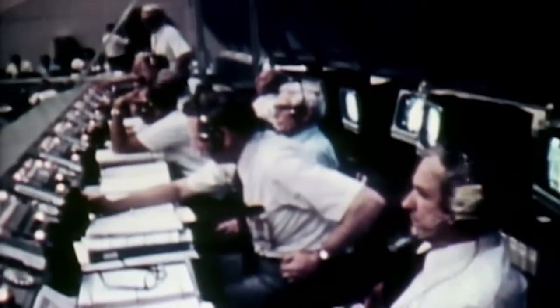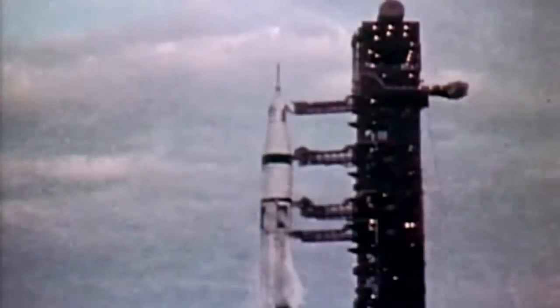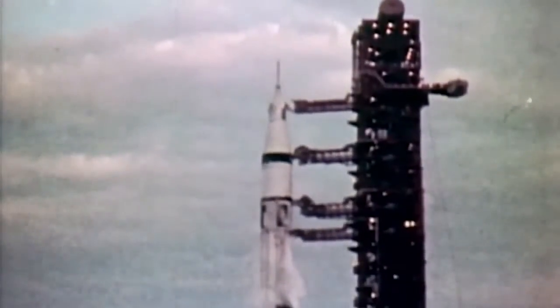We'll be looking for liftoff right at the T-0 mark. We pass the 15-second mark in the count. T-minus ten, nine, eight, seven, six, five, four, three, two. We have ignition sequence start. All ignitions are running, all engines running. We have a liftoff.